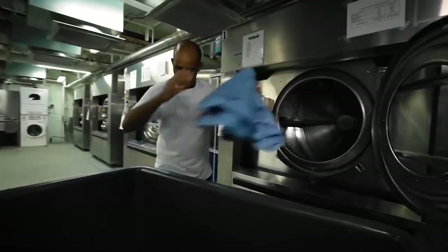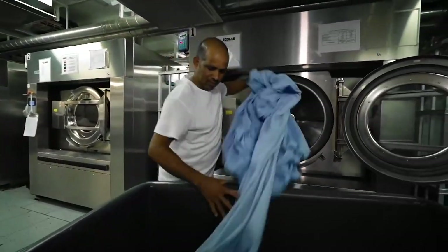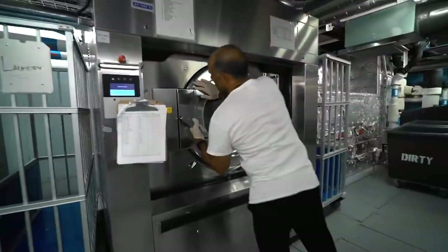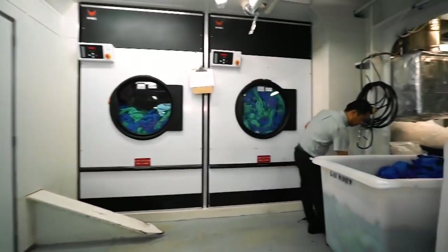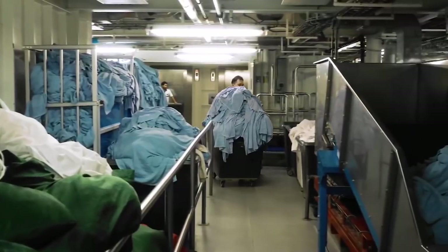Here about 10,000 towels are washed every day. They also try to automate this process as much as possible. Housekeepers collect dirty towels from the rooms, sort them by color, and send them to the laundry decks.